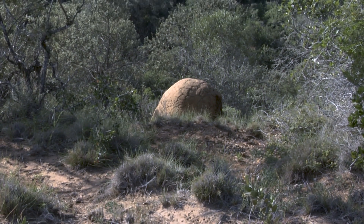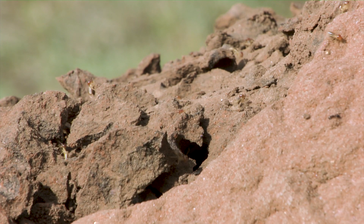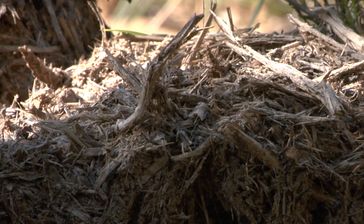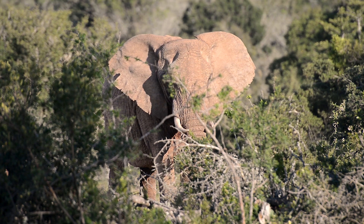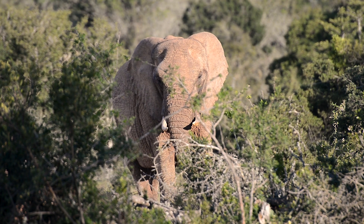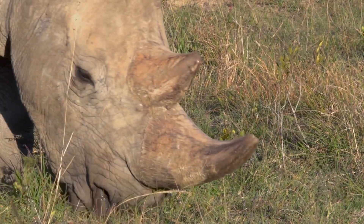Interspersed amongst the thicket are countless termite mounds. These termites partially digest pieces of wood and use this to grow a fungus on which the entire colony survives. By decomposing dead wood, the termites shape the thicket every bit as much as the elephants carving its interior or the rhinos cropping its edges.